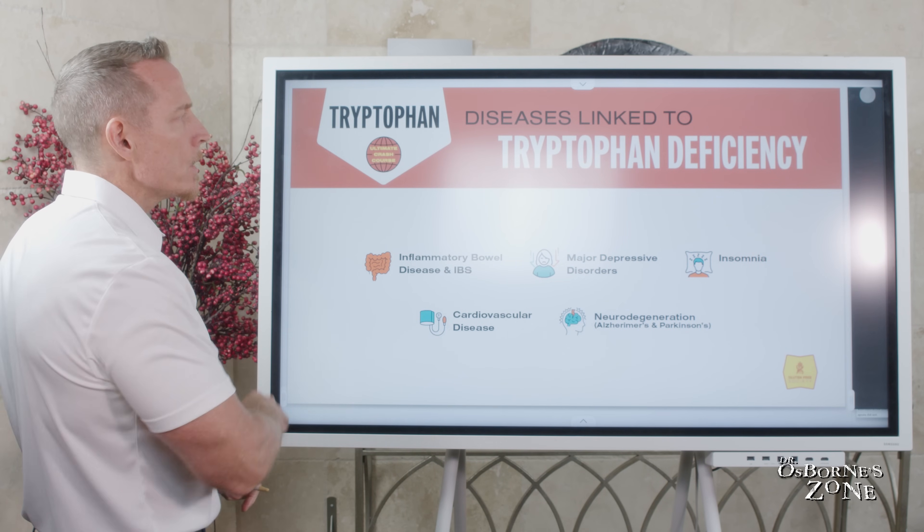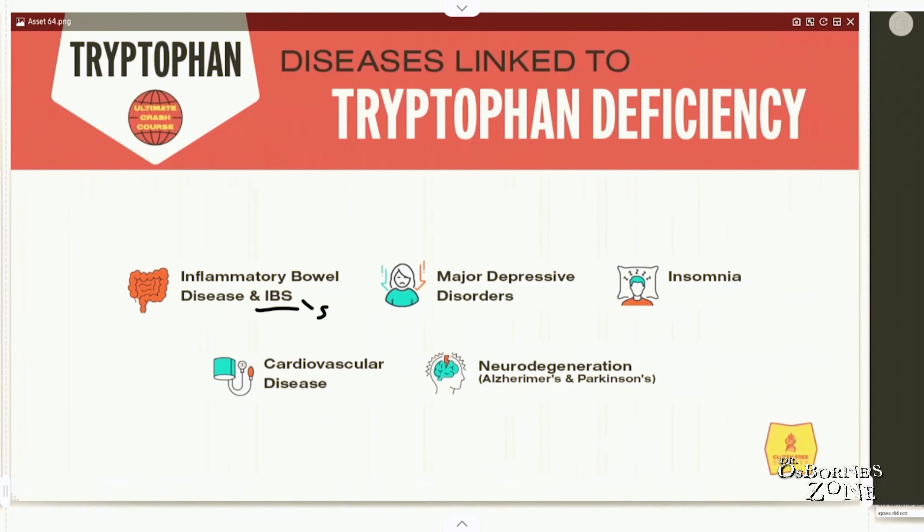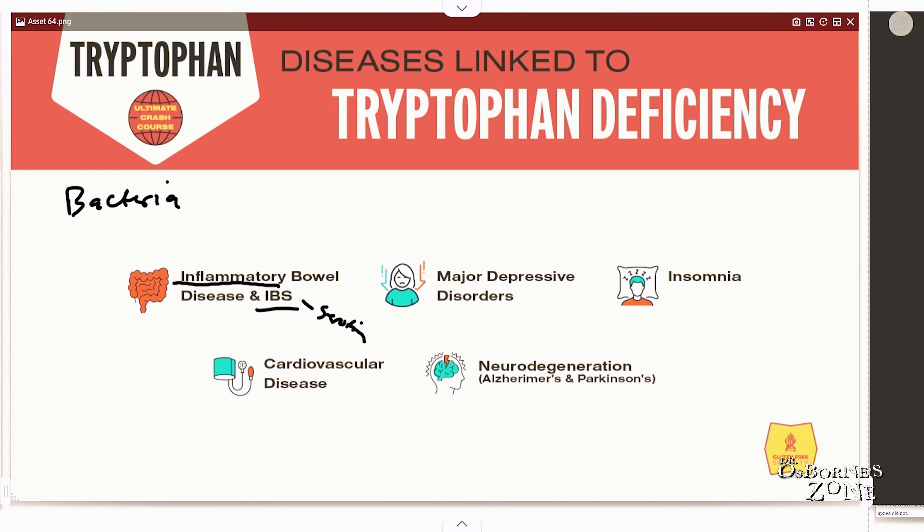Let's talk about diseases linked to tryptophan deficiency. IBS, or irritable bowel syndrome, has to do with serotonin and its regulatory effect on the gut. Inflammatory bowel disease relates to the kynurenine pathway that regulates immune function and inflammation. The bacteria in your gut can also metabolize tryptophan into a variety of compounds that have regulatory effects on bowel inflammation.